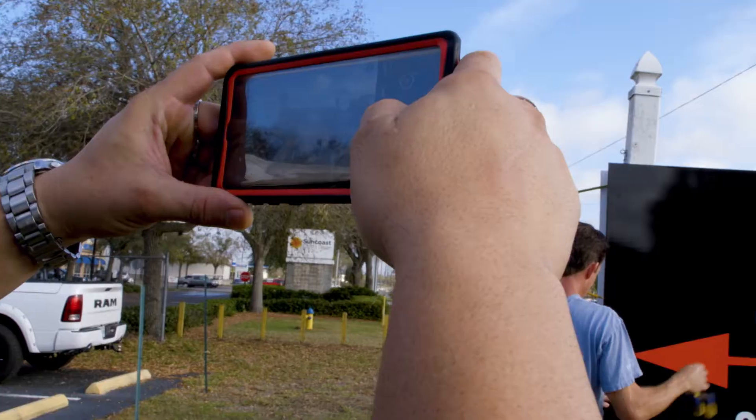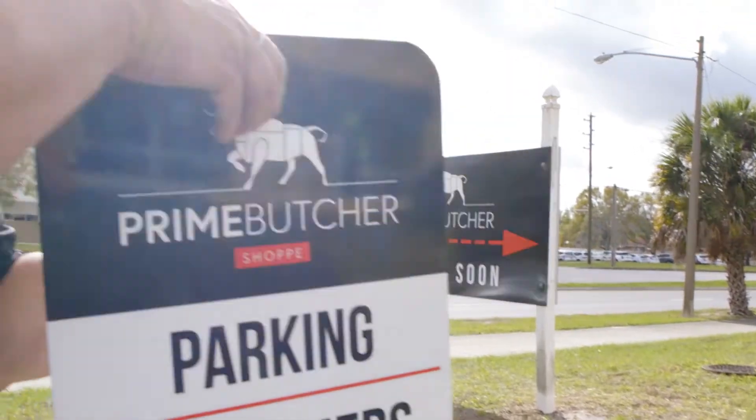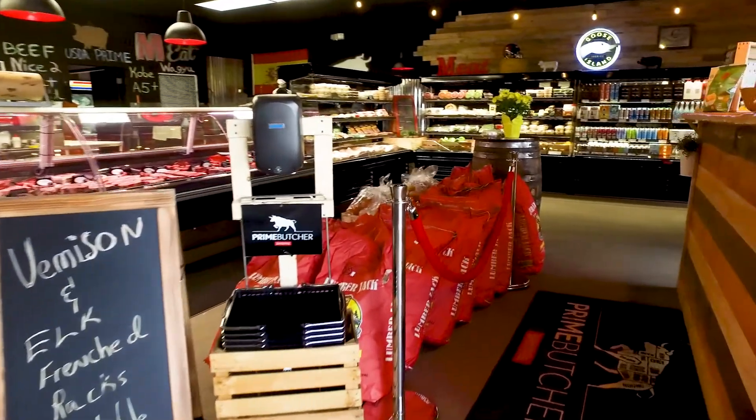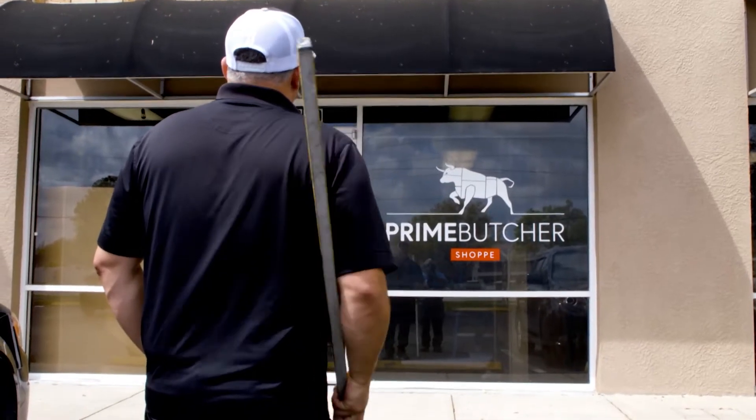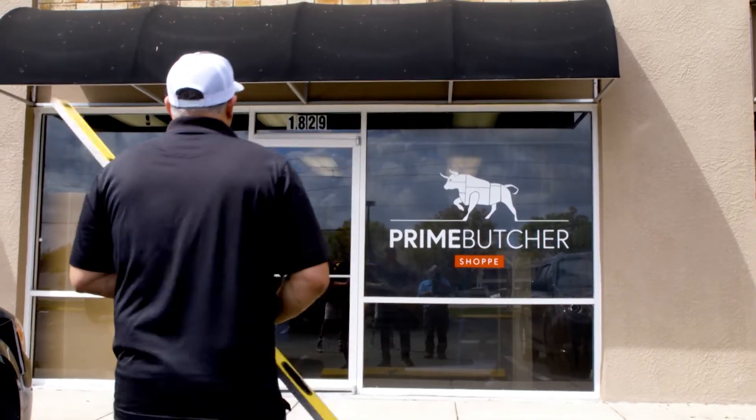Pepe was very hands-on when it came to the design. From the signs, to the lights, to the carpet, to the perforated window graphics, everything needed to be just right. And he was determined to make it perfect.